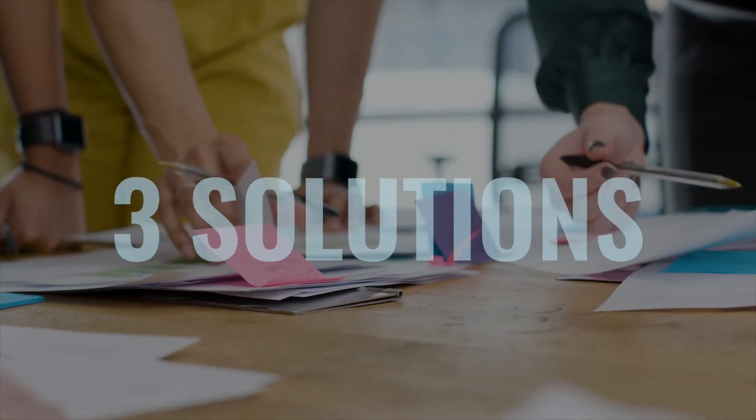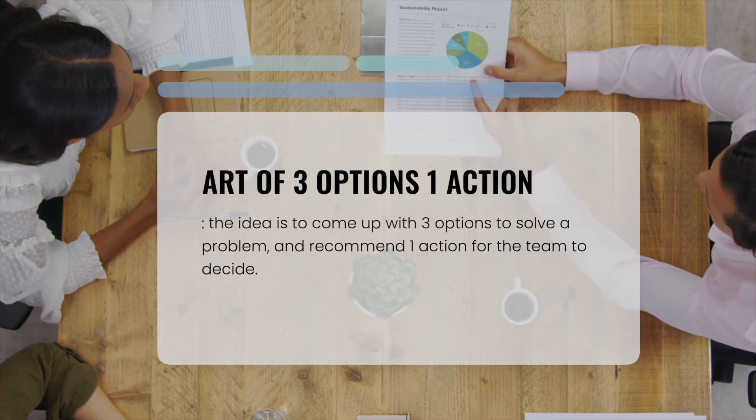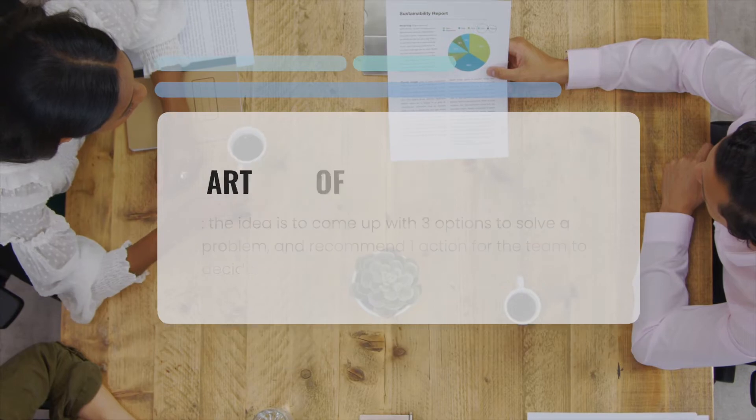When we think of problems, we usually think of one solution. But what if we can come up with three solutions instead and let our managers choose? In this video, I'm going to share one career tip that I learned in my first internship, which has helped me transform the way I approach complex problem discussions — and I believe it can help you as well. The idea is to come up with three options and recommend one as the suggested solution for the team to decide on. Let me take you through an example of how this works and why it can position us as a collaborative team member.